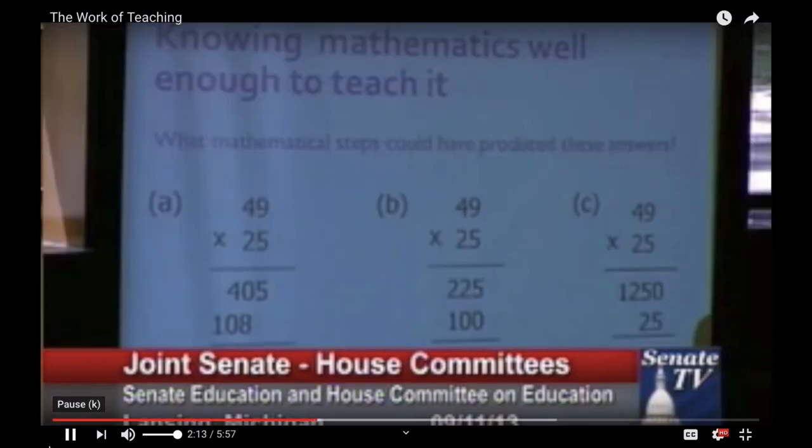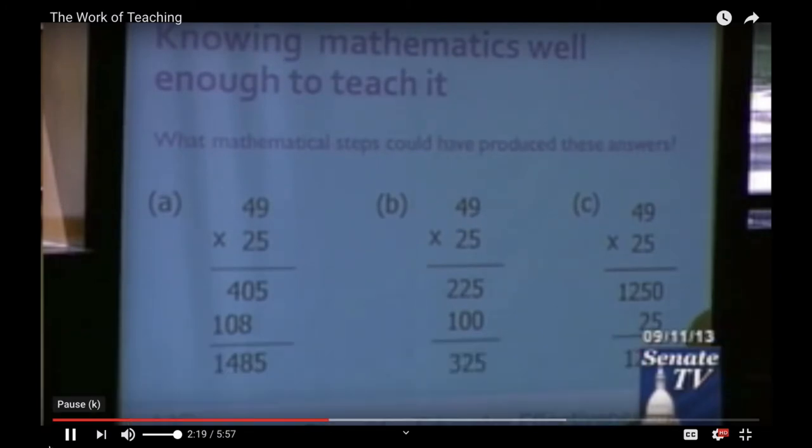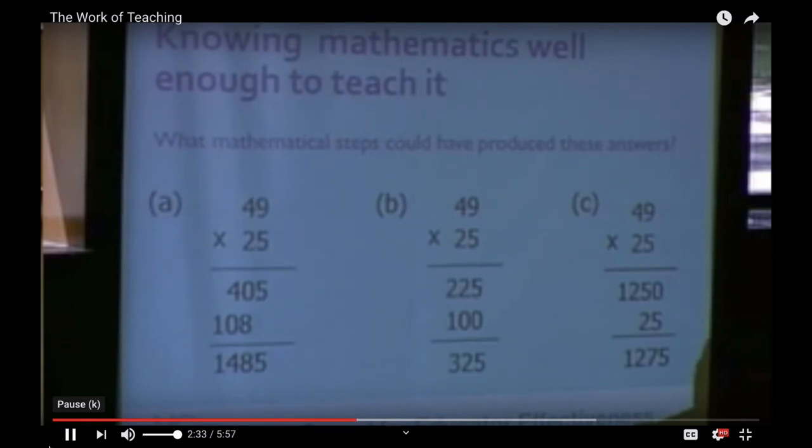Here are three wrong answers. Because you know that the answer is 1,225, you know these are incorrect. But if all you were able to say as a teacher is 'you have the wrong answer,' that would be a little bit like being a physician who, when someone comes into your office who's sick, you say 'you seem to be sick.' That wouldn't be very helpful. So take a moment to see how quickly you're able to ascertain what it is that the student did wrong to produce these answers.